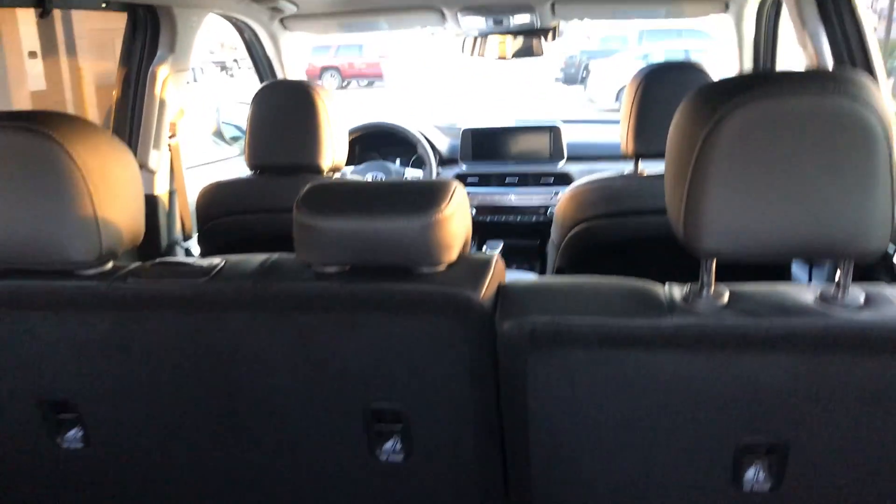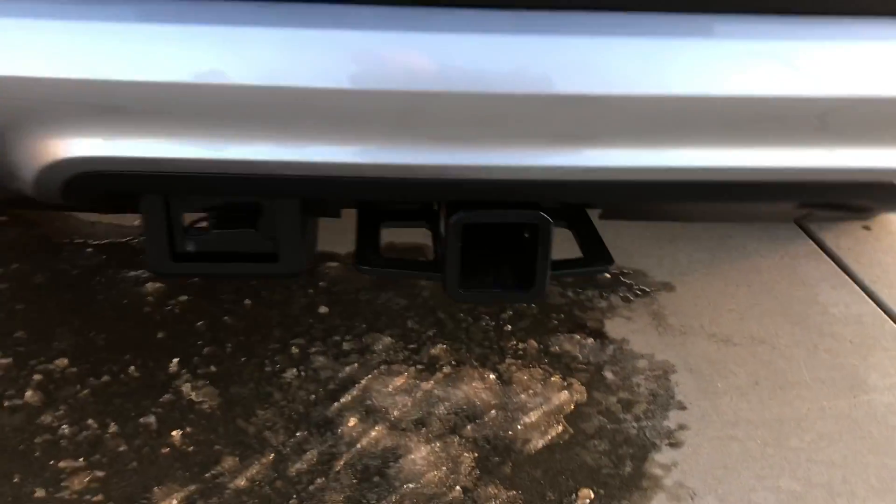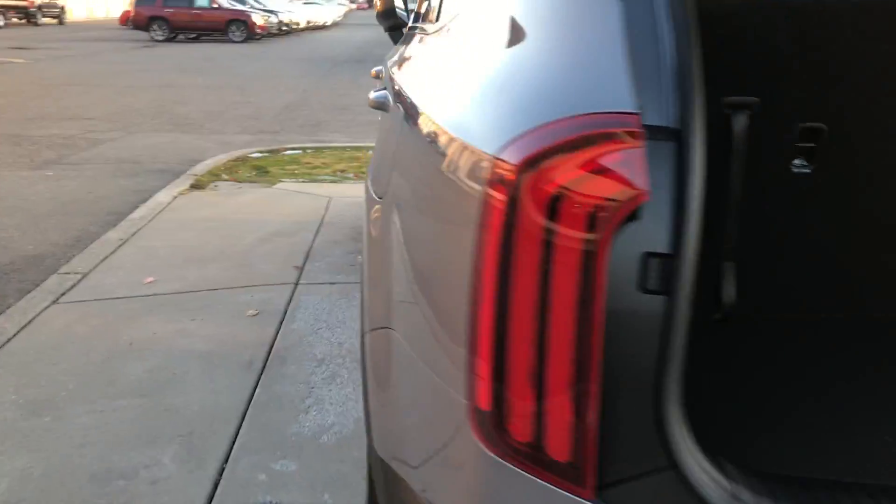There we have access to our third row, second row bench. So this does seat eight, and then up front I do have the tow hitch with 5,000 pound towing capacity.